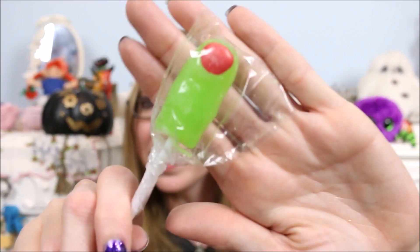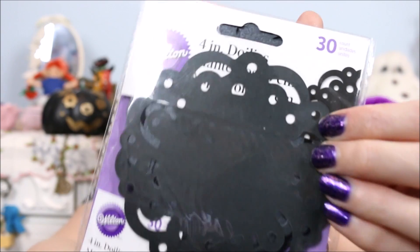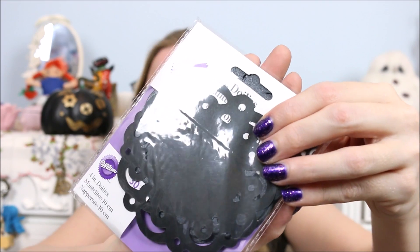These next items were not wrapped — they were just thrown in. There's a lollipop that's a little monster finger on a really long stick, which is cool. We also got some Wilton doilies. These would be cute to display little cupcakes or a cake. I'll put them with all my other cake decorating things just in case I need them.